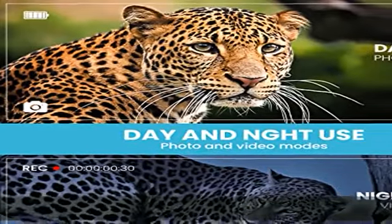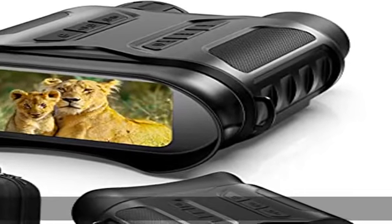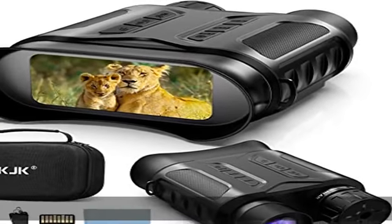The night vision goggles achieve 4K full HD video resolution and 36 million pixel photos, which makes videos and photos look clear and more vivid. The 4K resolution makes all the difference.